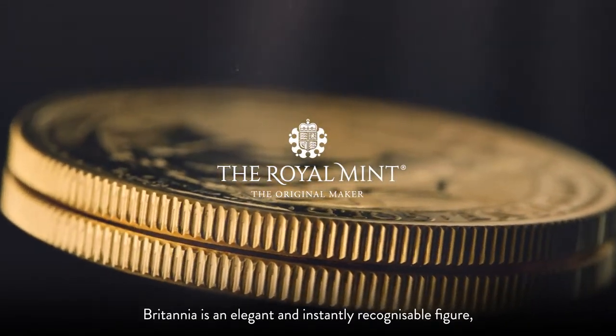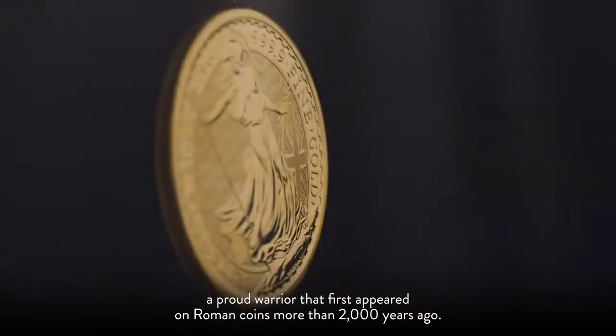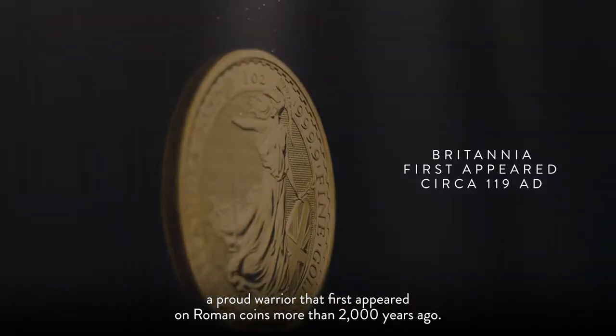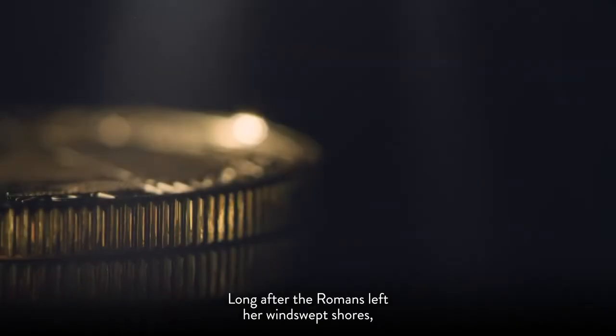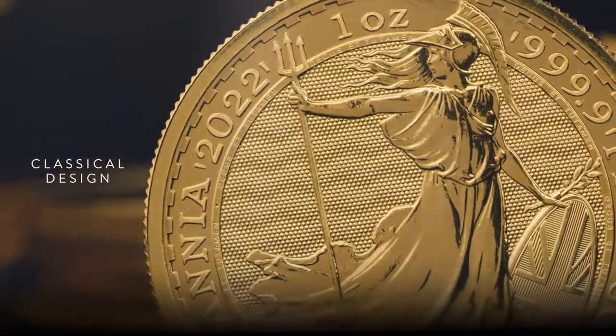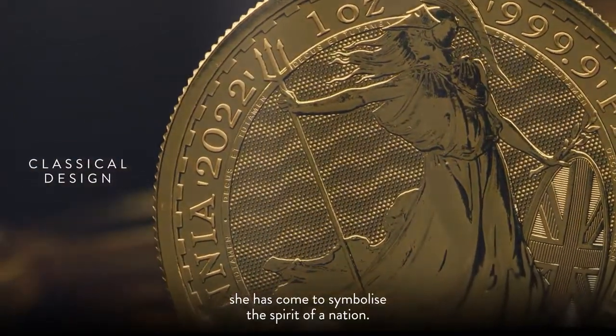Britannia is an elegant and instantly recognizable figure — a proud warrior that first appeared on Roman coins more than 2,000 years ago. Long after the Romans left her windswept shores, Britannia began to be featured on British coins and, over time, she has come to symbolize the spirit of a nation.